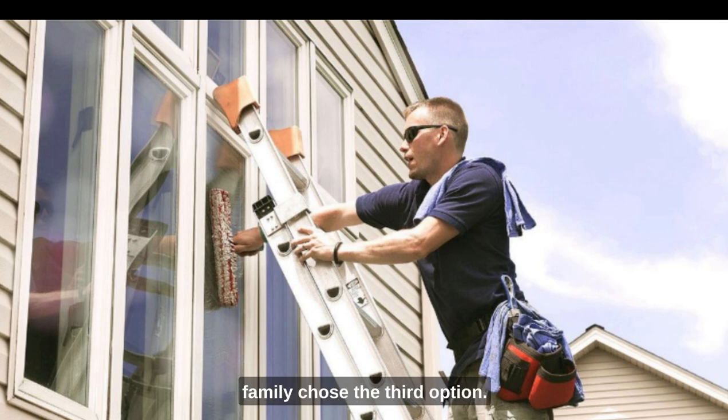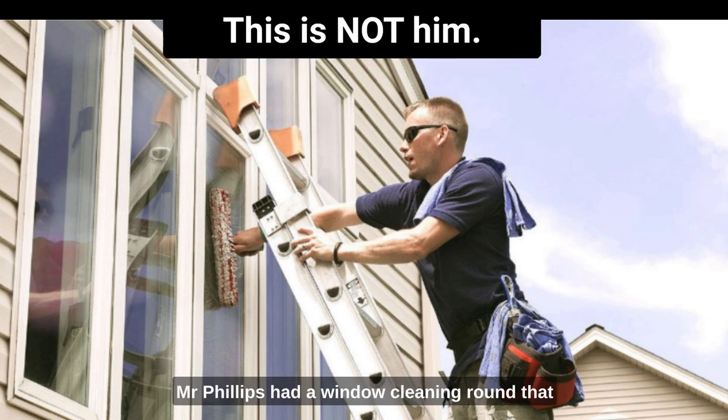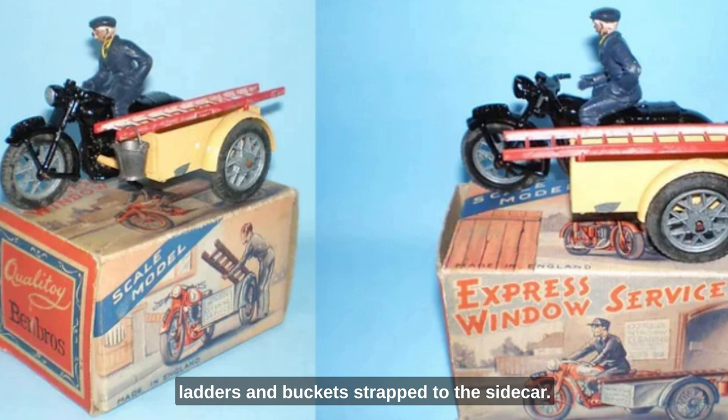When I was growing up, my family chose the third option. This was when Mr. Phillips entered our lives. Mr. Phillips had a window cleaning round that included our village, and he would turn up once a month on his motorbike, with his ladders and buckets strapped to the sidecar. I obviously don't have a photo of him or his bike. This photo of a toy model is the best that Google could come up with, but it shows that at one time this was a common arrangement.